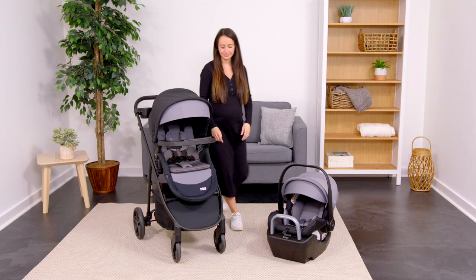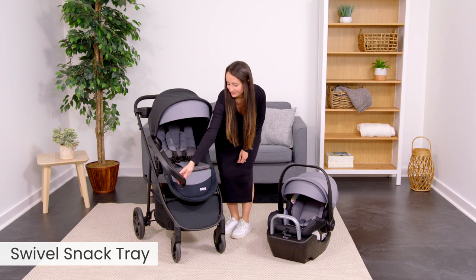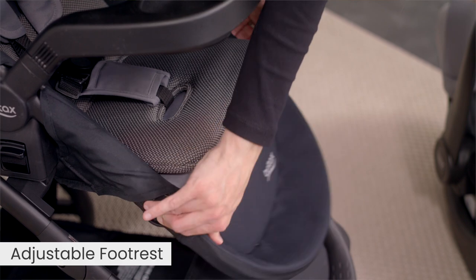A child tray keeps drinks and snacks within reach for the ride. The tray swivels out of the way for convenient boarding. The footrest is adjustable for added comfort.